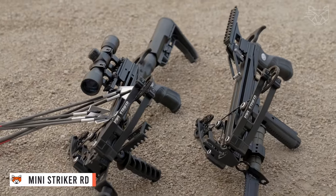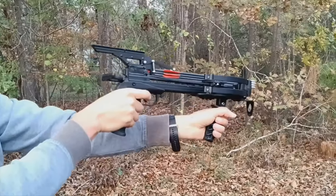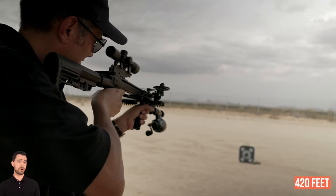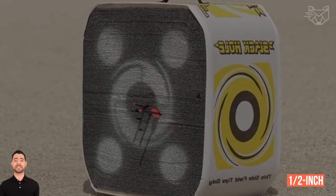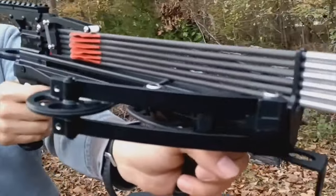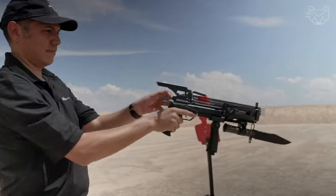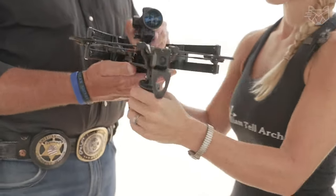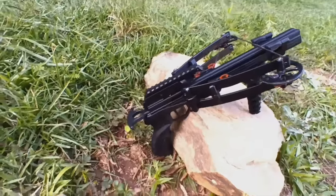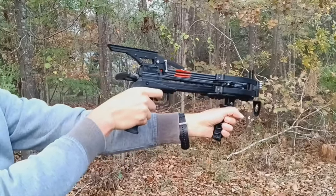You see the Mini Striker RD Self-Loading Reverse Draw Hunting Pistol, built for speed and power. This mini crossbow has a stroke length of 8.5 inches and shoots arrows at 420 feet per second. It's also powerful enough to penetrate 1.5 inch thick plywood up to 4 inches deep. An innovative integrated crank system reduces the tension force from 150 pounds to 40 pounds, making cocking much easier and reducing hand strain. Fast, small, and powerful, this crossbow can effectively take down small to medium-sized game, and its aluminum body is lightweight for easy movement in the field.